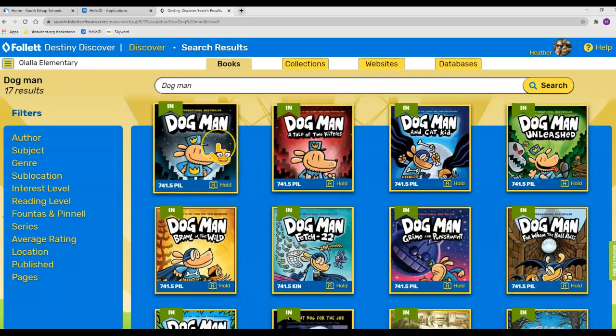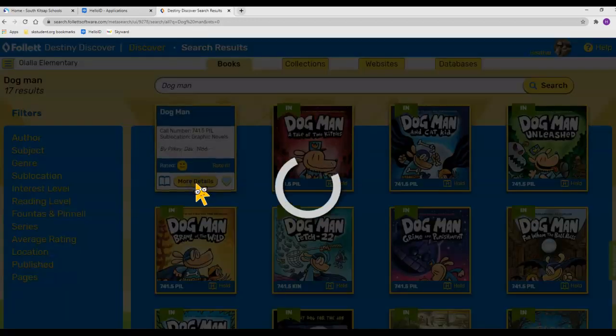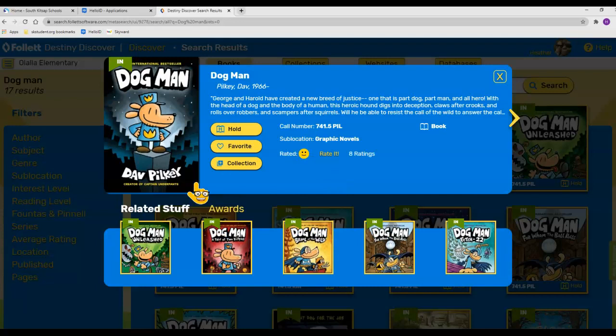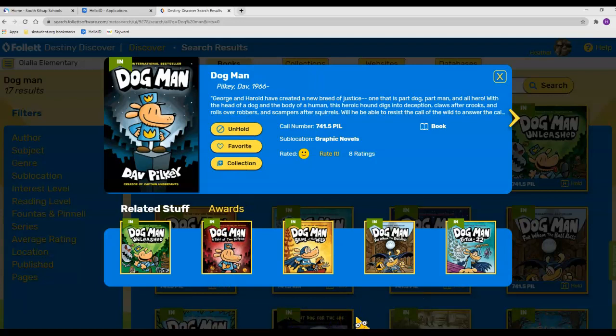If your student would like to put a book on hold so I can deliver it to their classroom, there are two ways to do that. You can simply click the Hold button, or if you want to read more about the book, you can click in the center to flip it over, click More Details, and then read a bit about it. You can also put it in your favorites, or click right here to put it on hold — it will give you a little message that you've placed the hold.